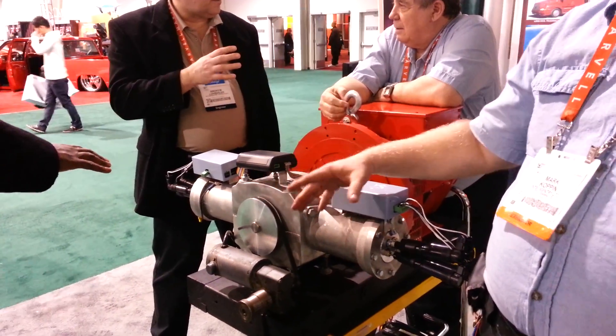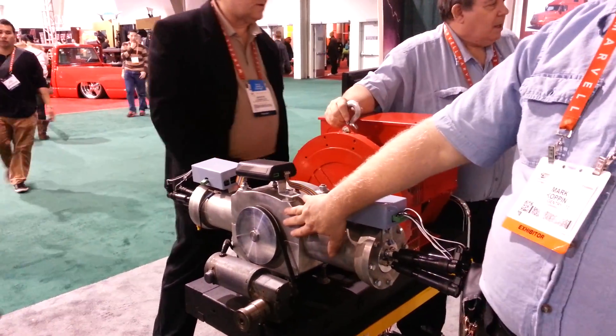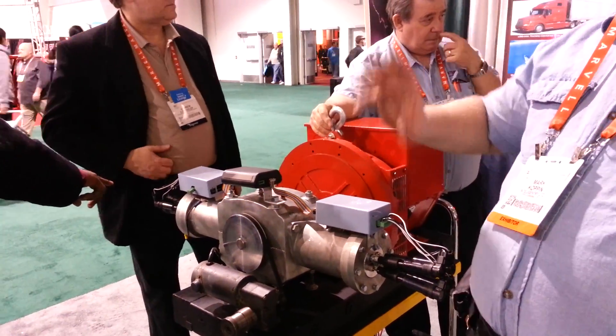With two cylinders it makes it really balanced in one way — really good. But it doesn't have a balance shaft so it's a little mechanically unbalanced.